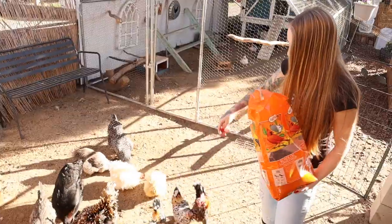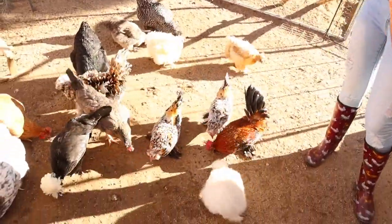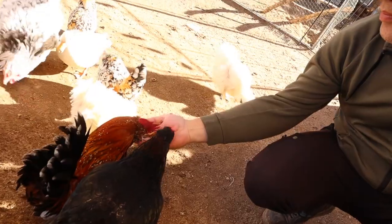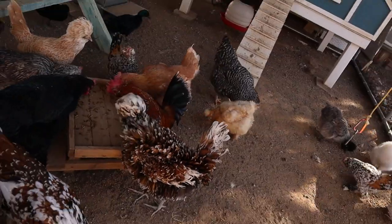Another thing we like to give them to up their protein is a lot of black oil sunflower seeds. We prefer those because they have a higher fat content — it helps them regrow healthy feathers from the molt, making them nice and waterproof and oily. That's another good winter treat.